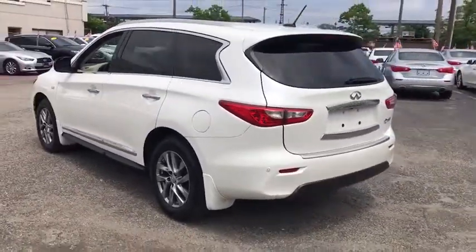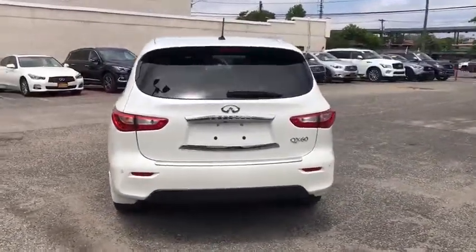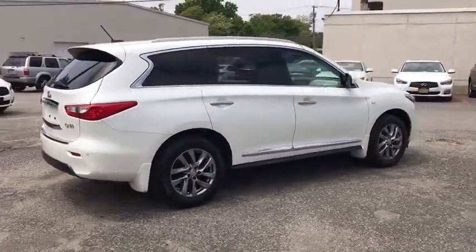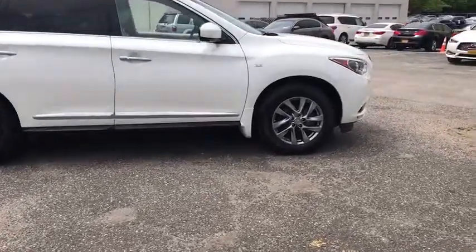This vehicle has less than 40,000 miles. Here are some of this vehicle's great options: traction control, keyless entry, steering wheel audio controls, power liftgate, all-wheel drive, anti-lock braking system, power passenger seat, stability control.